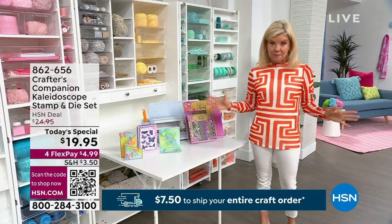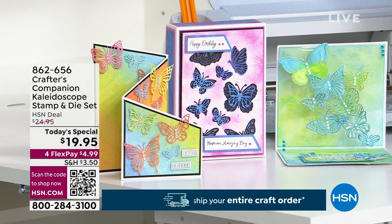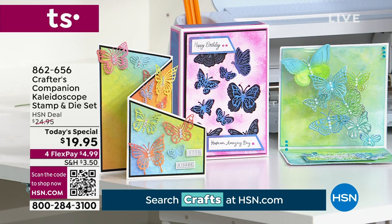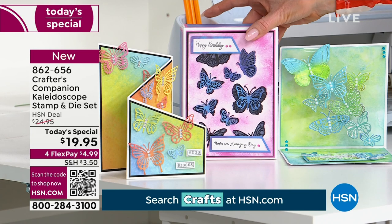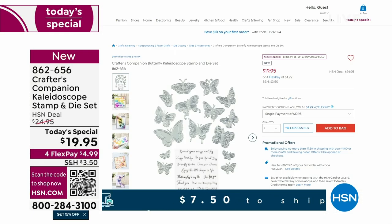We have over a 20-piece set of dies and stamps, and again, an incredible special — today's special price. There will be, throughout the day, 30 today's specials. This one happens to be at $19.95, and this is just a little example of some of the beautiful things you're going to be able to create — that kaleidoscope effect, those beautiful dies, those beautiful butterflies, different shapes, different styles. So that's our today's special first little sneak peek.